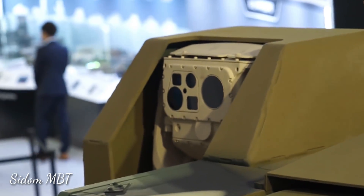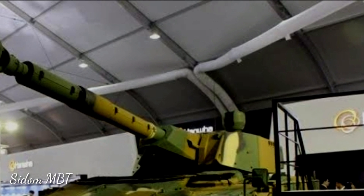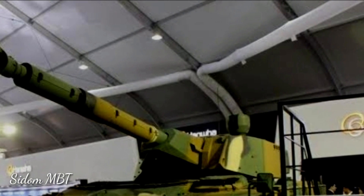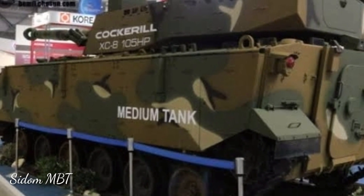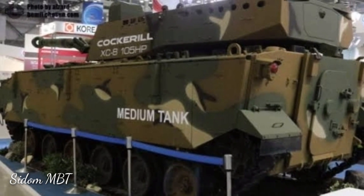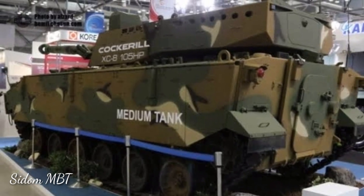These missiles are launched in the same manner as ordinary rounds. This missile has semi-automatic laser guidance with a tandem warhead. The Falarick 105 penetrates no less than 550mm behind ERA. This missile is used to engage heavily armored vehicles at long ranges.